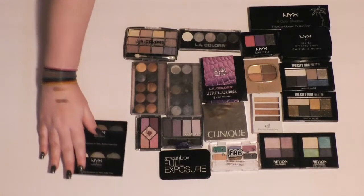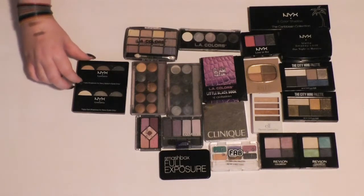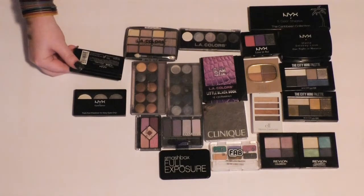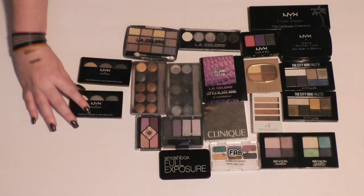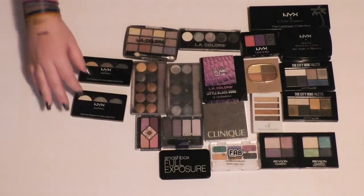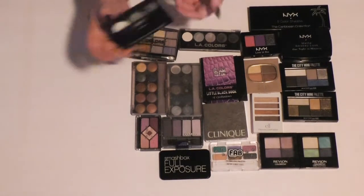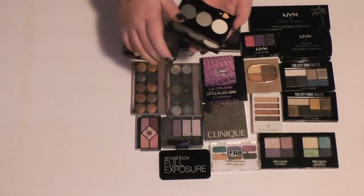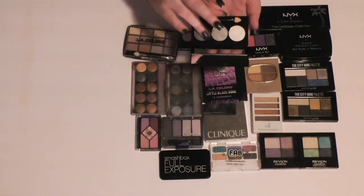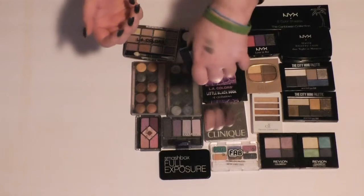Then I have two of these old NYX trios — they have trios now but they're in different packaging. The top one is in Rock and Roll, and this one doesn't have a name, it just has the names of the individual shadows: white, pearl, silver, and charcoal. I'm going to keep this one because I know I like it. And I'm going to swatch this one — those colors are really nice, I'm going to keep that too.